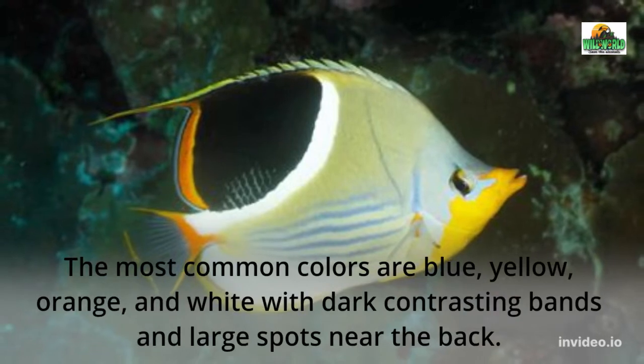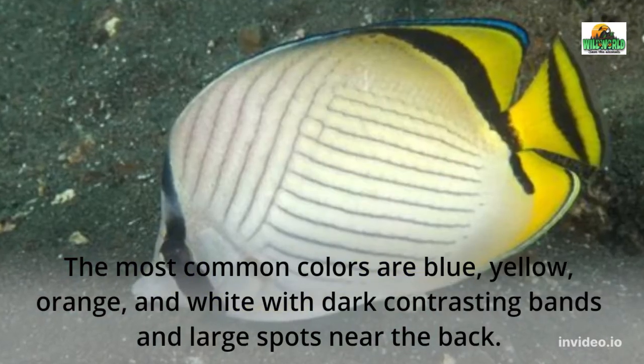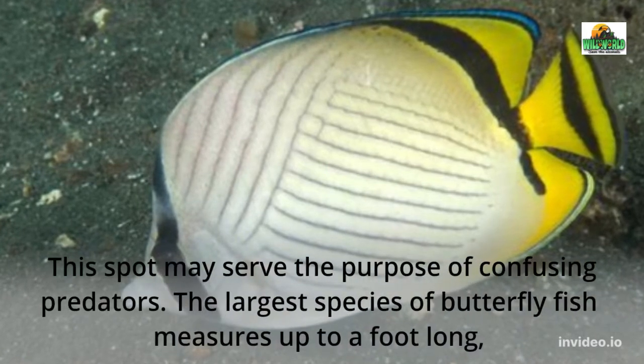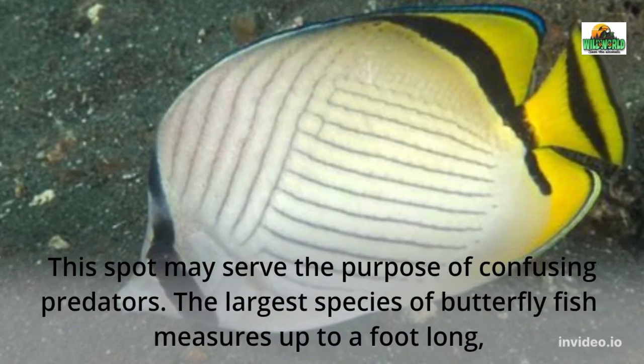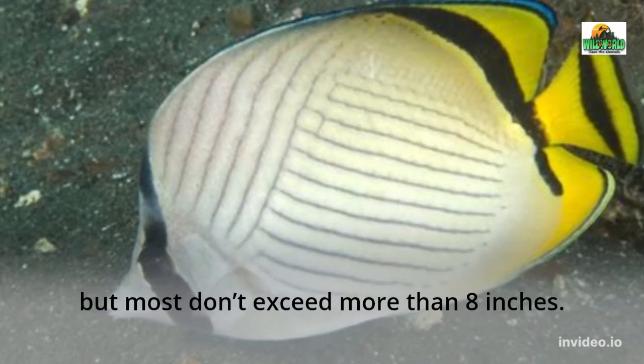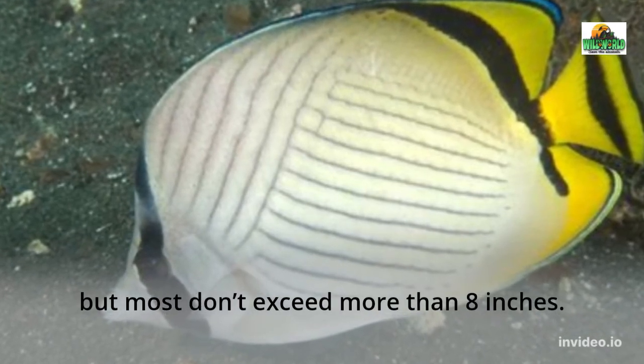The most common colors are blue, yellow, orange, and white with dark contrasting bands and large spots near the back. This spot may serve the purpose of confusing predators. The largest species of butterfly fish measures up to a foot long, but most don't exceed more than 8 inches.